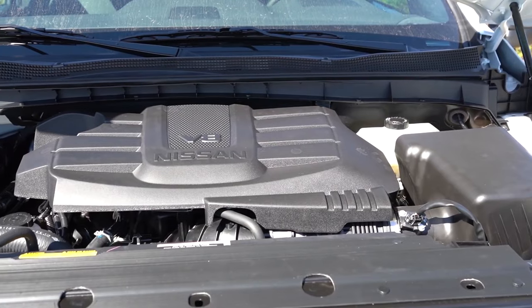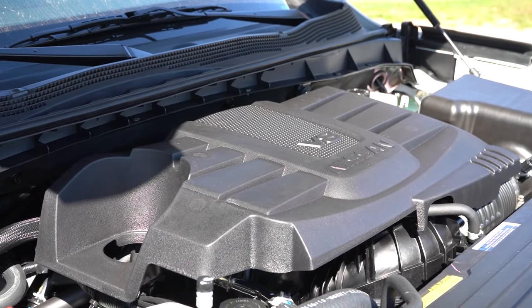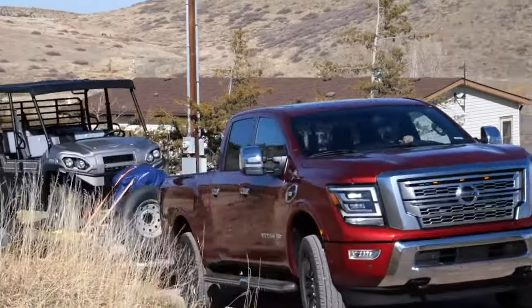Opting for a 5.6-liter gas unit, the Titan XD boasts a towing capacity of up to 11,000 pounds — not too shabby, but far, far away from the models that follow.